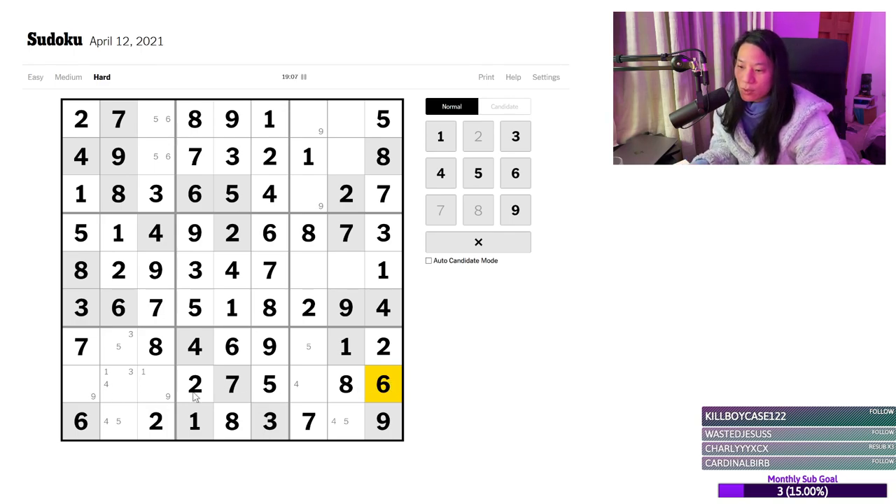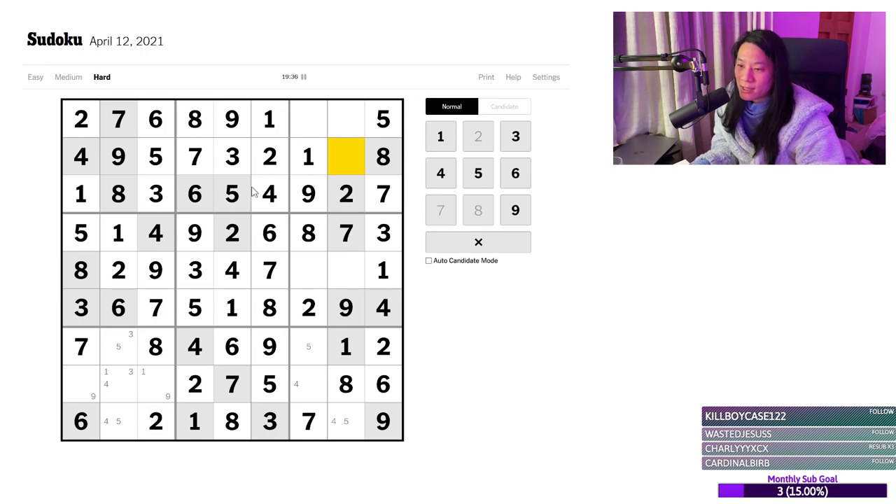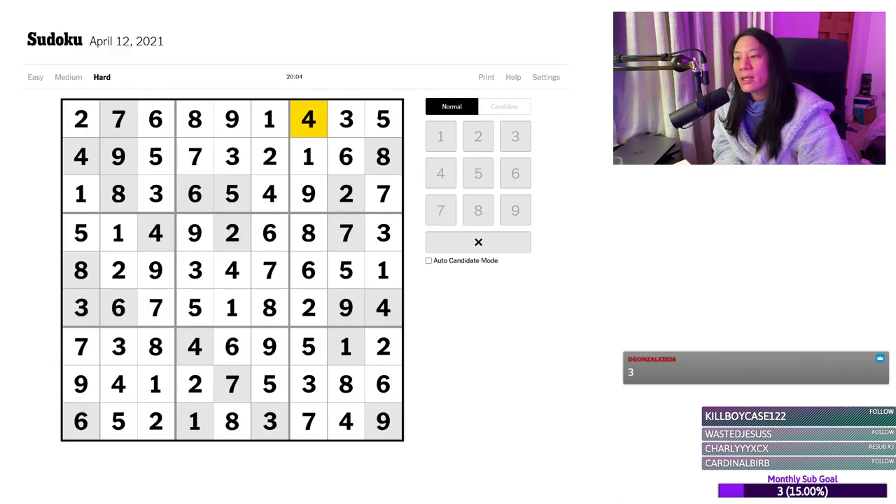That's a nine. That leaves me four and three and four — yes, three and four. And we have a six over here. That fixes that six. That breaks the three. So now this is a nine. So I think that fixes the one, and the four and five are resolved. The three is there, three is there, and the four is there. Okay — that was harder than the medium puzzle.